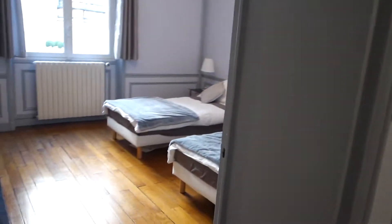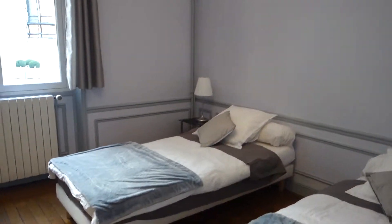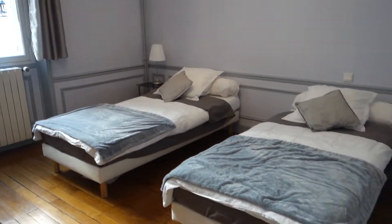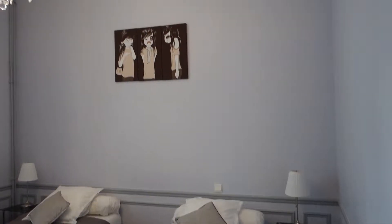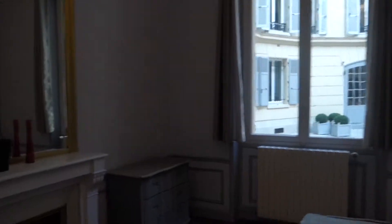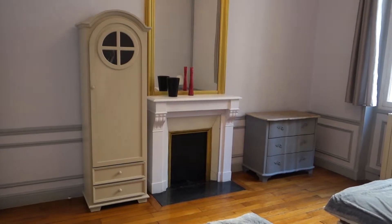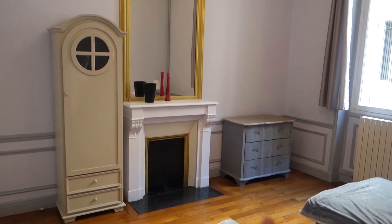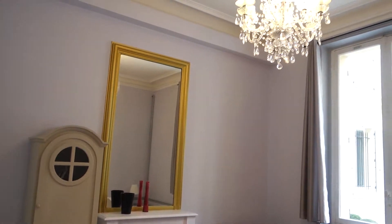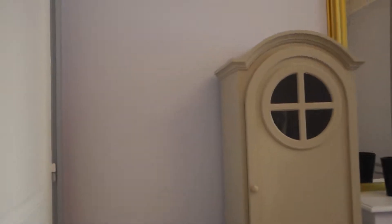Let's get to the second bedroom. Here you've got two single beds and little tables. There's one window, a little standalone wardrobe, a chest of drawers, and an old fireplace.